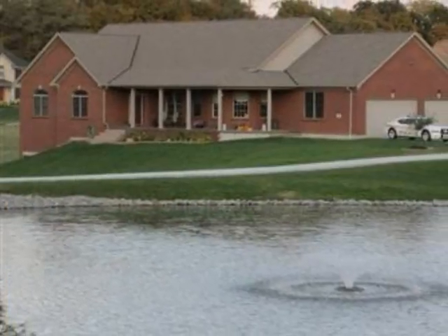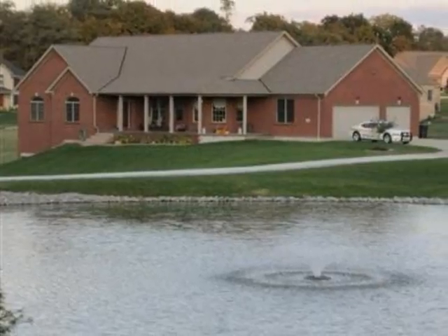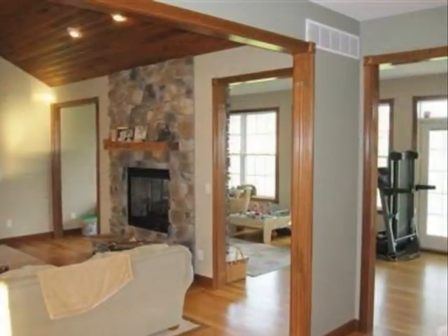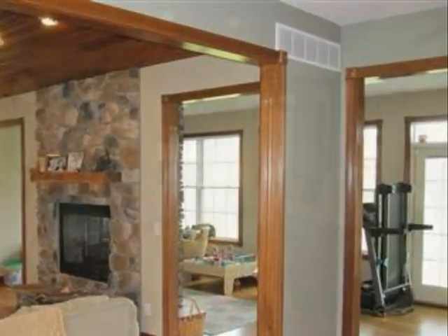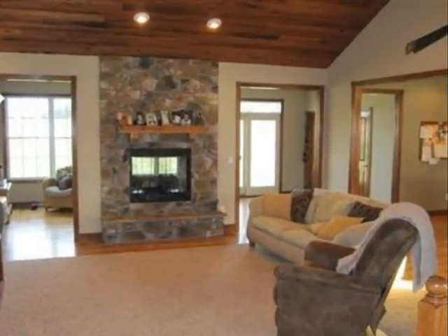This property is a three-bedroom, two full baths, and one-half bath ranch. This property is listed for $489,900.